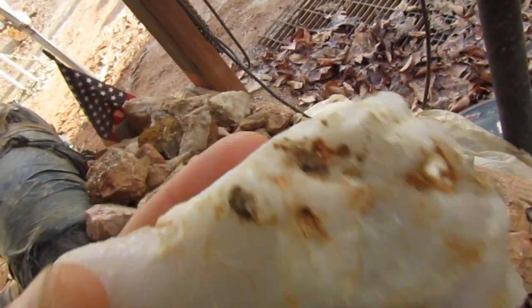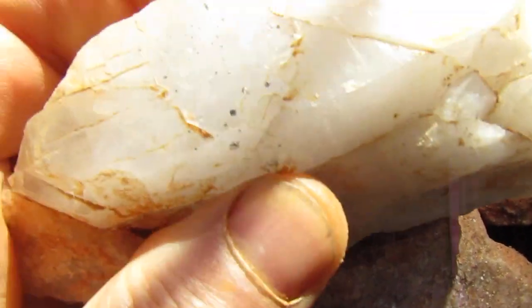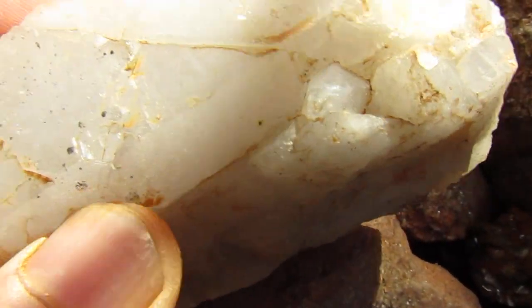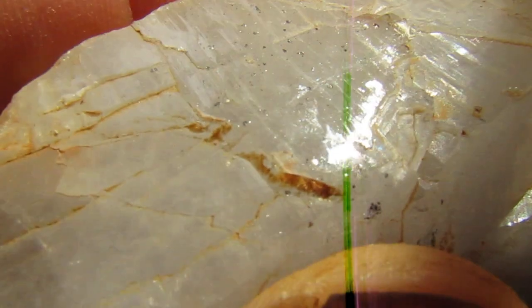Got this nice big chunk of cap rock. You can see there's some facing, but more of those inclusions of hematite and pyrite.